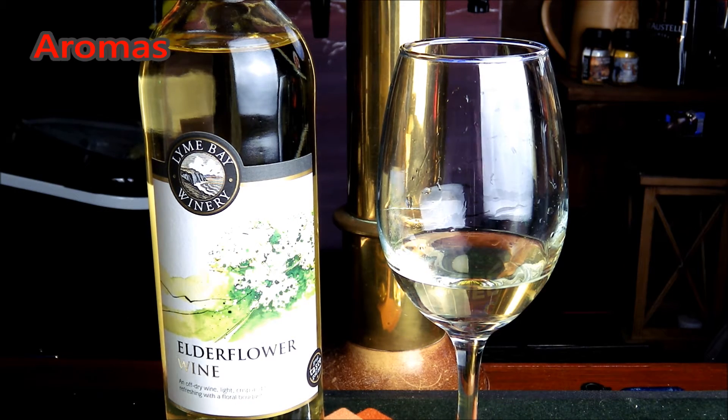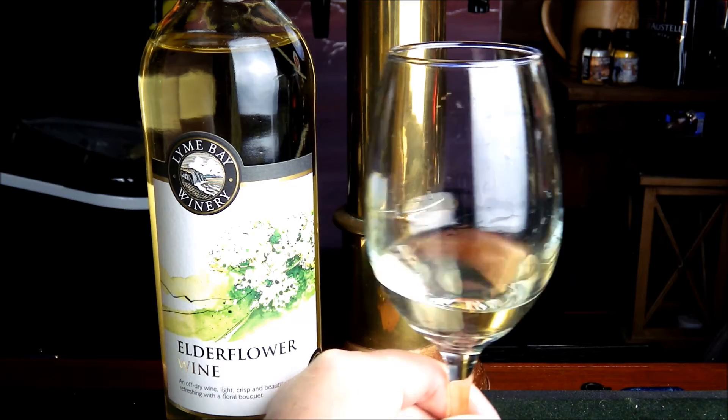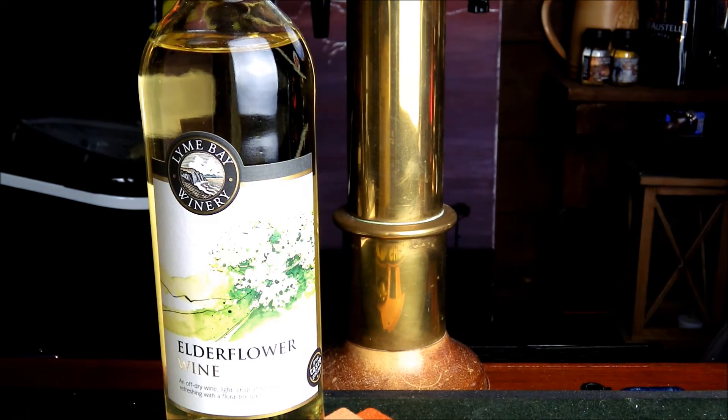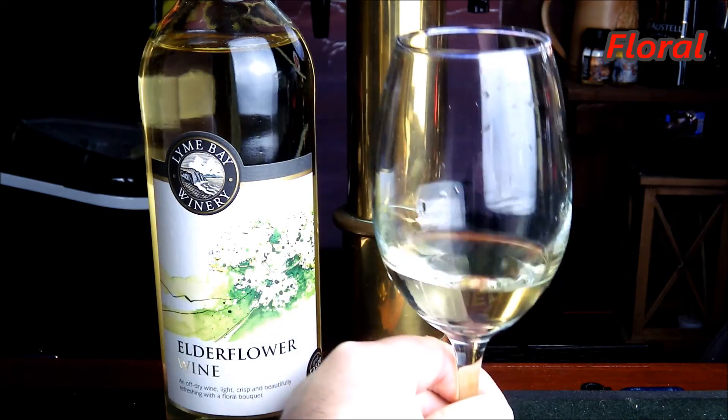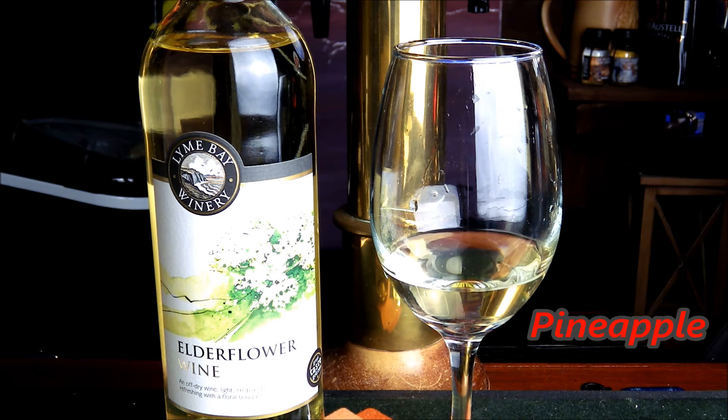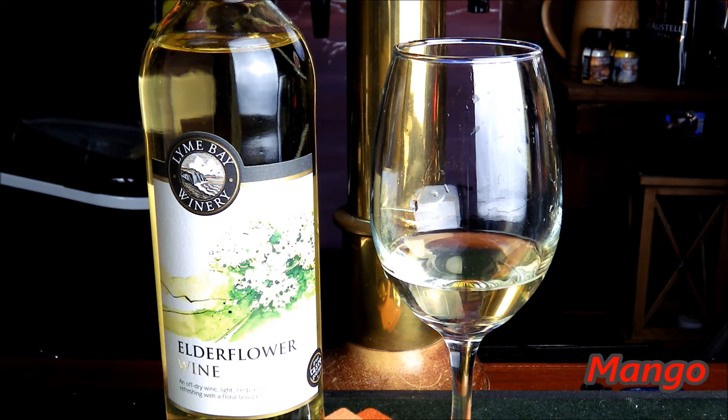Now let's see what aromas we can detect from this elderflower wine. This one currently retails at £9.25 on the website. As I say, 11 percent and quite a dry one as well. So on the nose there, very, very floral and almost citrusy. There's hints of pineapple and mango there as well — that's quite intriguing.